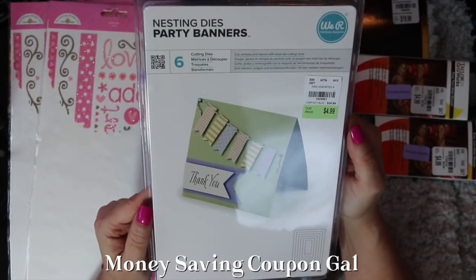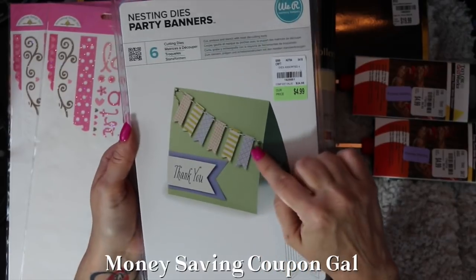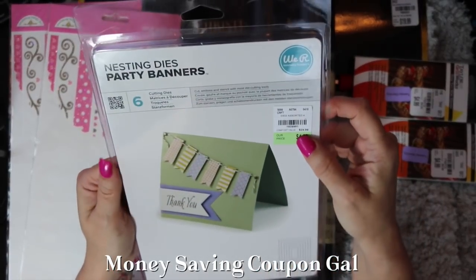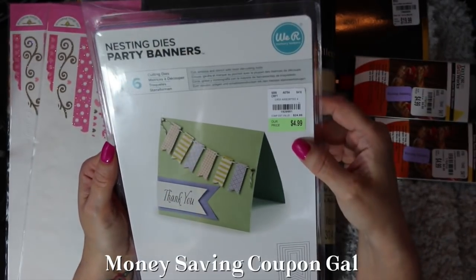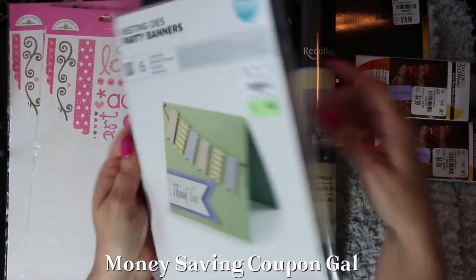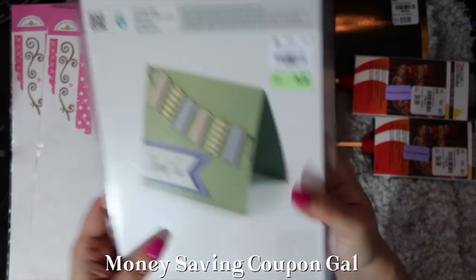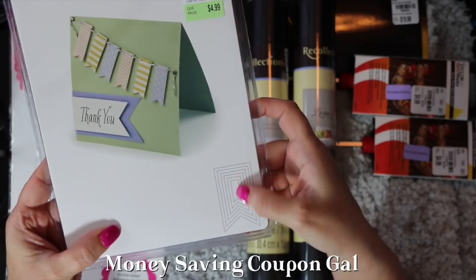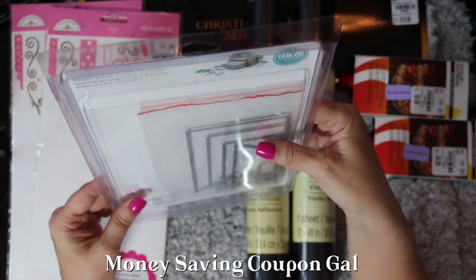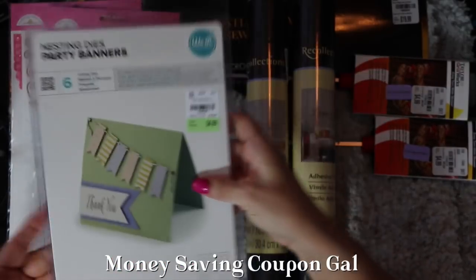I found these We Are Memory Keepers nesting dies — party banner set. I went back and forth, but I got them because on the card they showed putting 'happy' on the banner and then stamping 'birthday' — a cute idea. They compare at $24.99 and were $4.99, item number 1929991. There are six cutting dies ranging from half an inch by one and a half inches up to four by six inches.